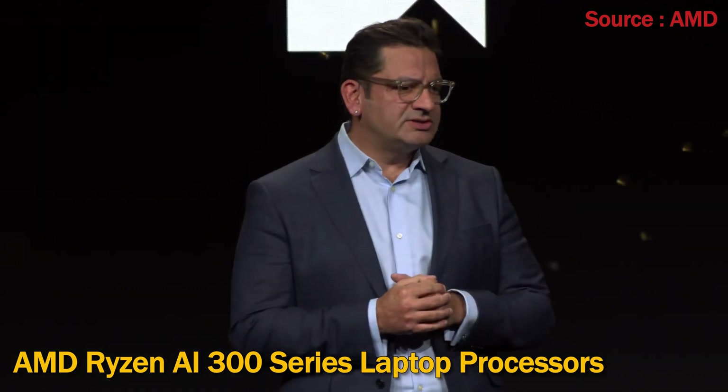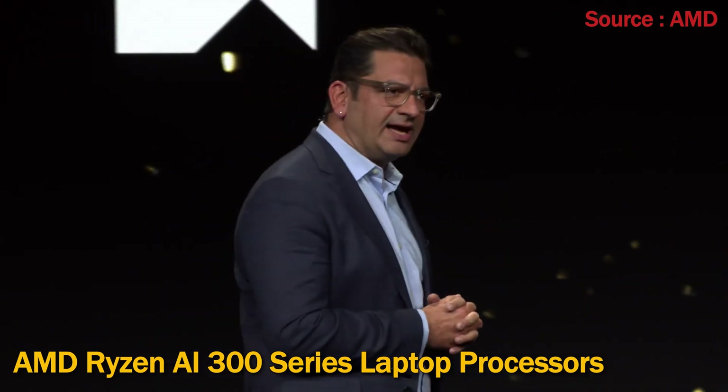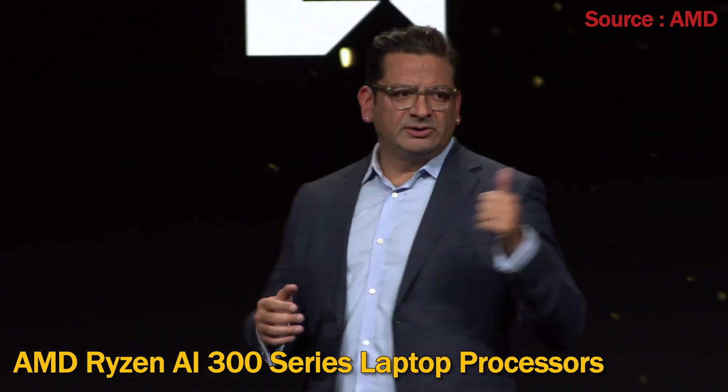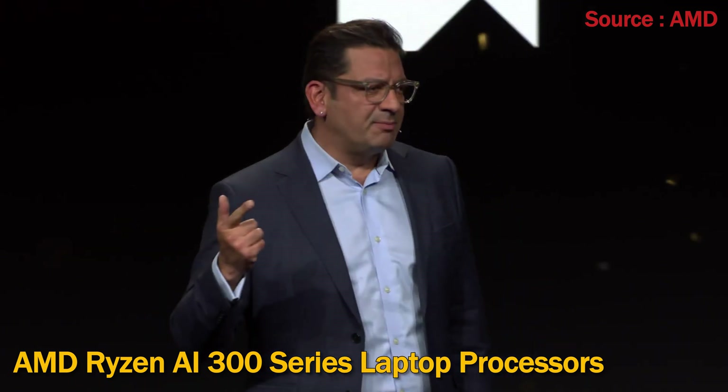The Ryzen AI 300 series can deliver over 24 hours of battery life when tested in video playback. In a nutshell, these processors have it all: multi-day battery life combined with winning performance and leadership AI capabilities.